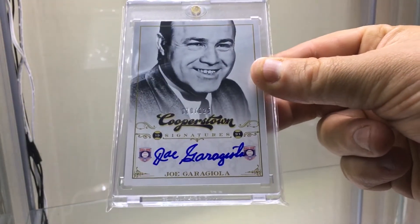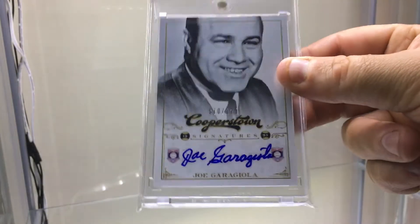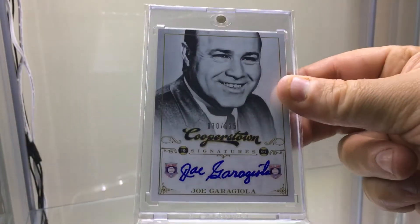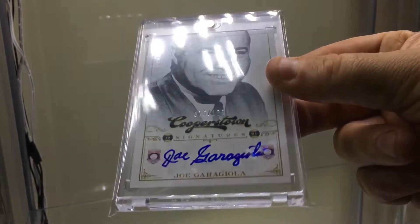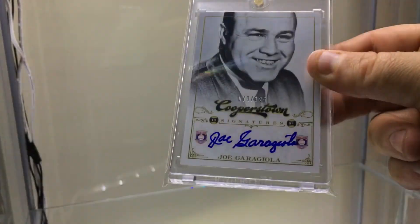Joe Garagiola — this is numbered to just 125, so for this card, 125 is actually a pretty short, pretty low print count. Maybe he just didn't sign a lot, but it was a decent amount — like 20 to 30 bucks for this card. I'm surprised.